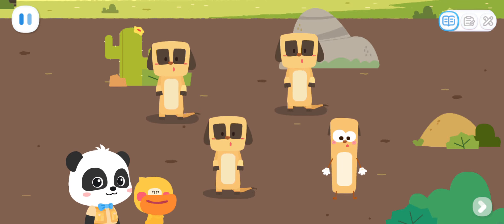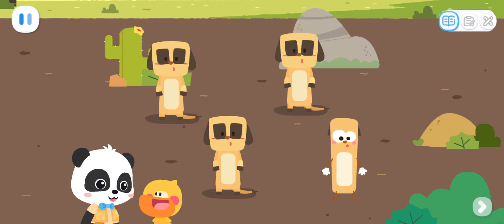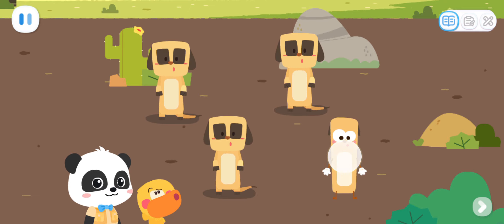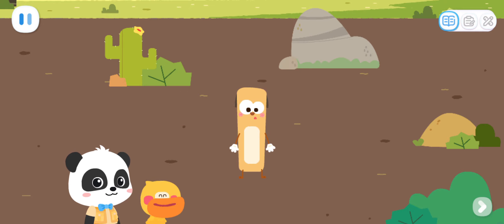Wow! They are so cute! What are they? They are meerkats! Quacky, did you find a different looking meerkat? Let me figure it out! That's it! That's right!